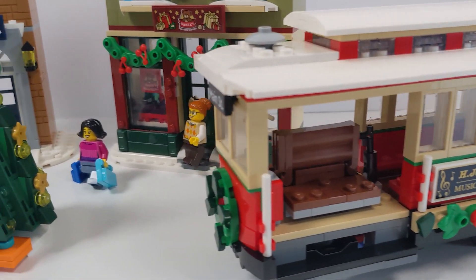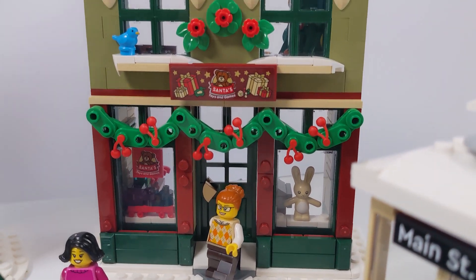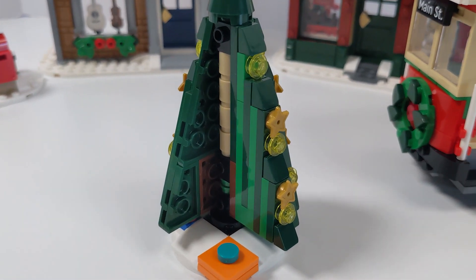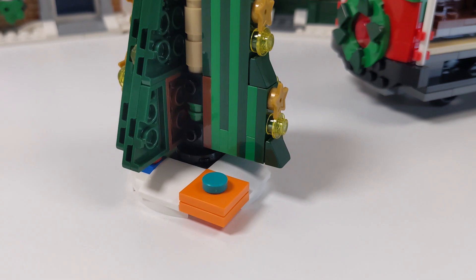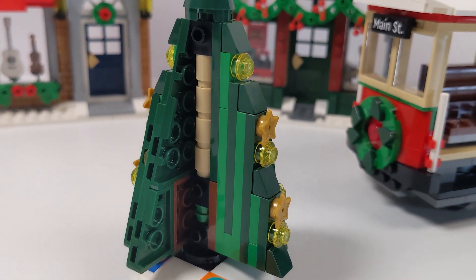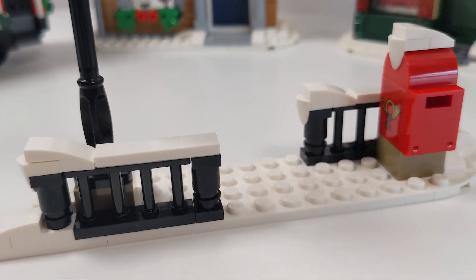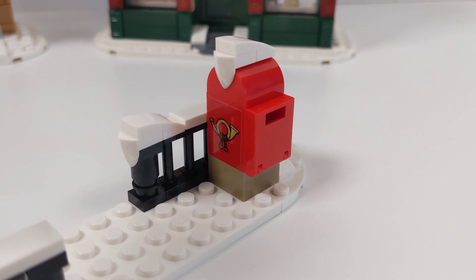The six minifigures included in the set really bring some life to this otherwise oddly unlively set. Starting with the Christmas tree — apparently every year LEGO finds a new way to make a tree, and this year is no different. Love the building style on this; reminiscent of previous ones but unique in its own way. All the custom decals you're seeing are stickers, including that Main Street sign and the insignia on the side of the mailbox, which we've seen in previous Winter Village sets.